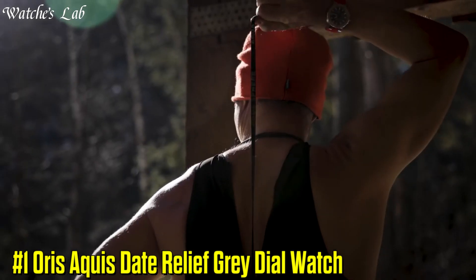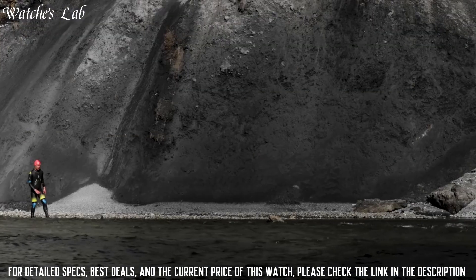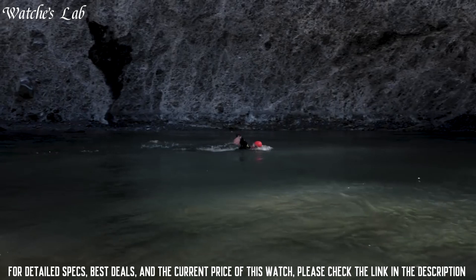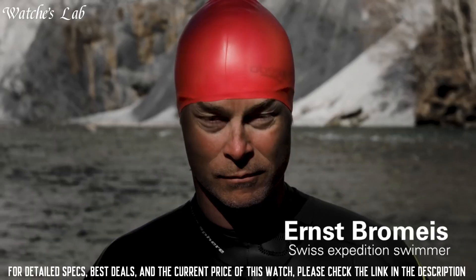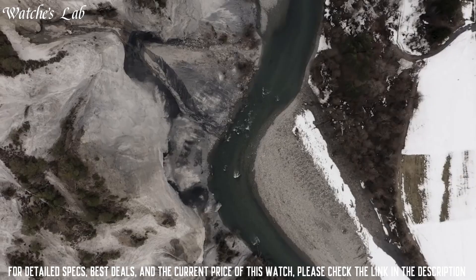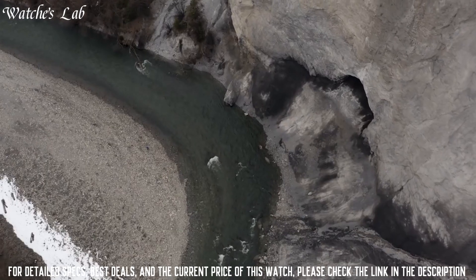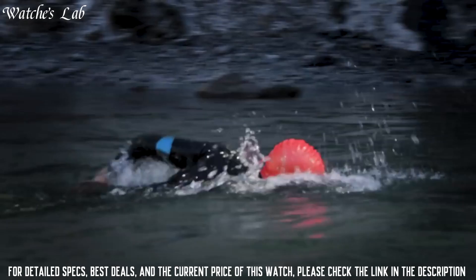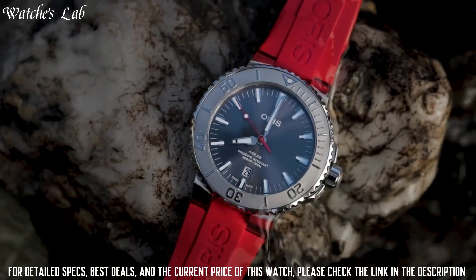Number 1: Aorus Aquis Date Relief Gray Dial Watch. Scratch-resistant sapphire crystal. Screw-down crown. Transparent case back. Round case shape. Case size: 43.5mm. Case thickness: 12.6mm. Push-button deploy clasp. Water resistant at 300 meters or 1,000 feet. Functions: date, hour, minute, and second. Stainless steel case with a red rubber strap. Unidirectional rotating stainless steel bezel. Gray dial with silver-tone hands and index hour markers. Minute markers around the outer rim. Analog dial type. Luminescent hands and markers. Date display at the 6 o'clock position.